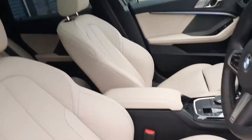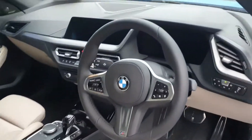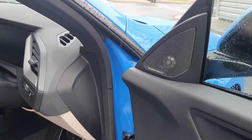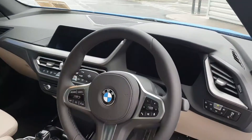The interior is finished in Oyster Dakota leather. We've also got a leather-wrap steering wheel. You've got a fully digital driver's display, and this one has the upgraded Harman Kardon sound system — a really, really good and very nice sound system to have.